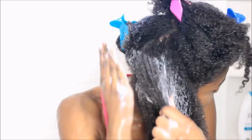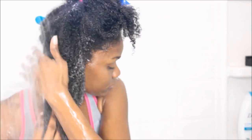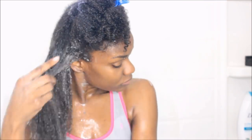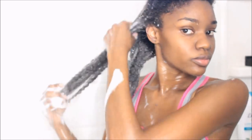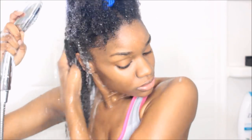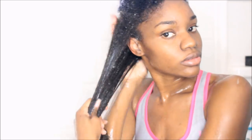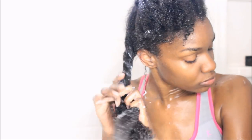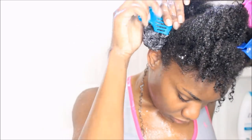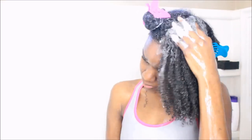Again, I'm using my Head & Shoulders for dandruff and applying it straight to my scalp, then using my scalp massager to help with removing any dead flaky skin, and then rinsing. Then I take my Cream of Nature shampoo and apply it down the length of my hair to remove product buildup, and then use my Aussie Moist rinse-out conditioner to help with detangling and removing any shed hairs.